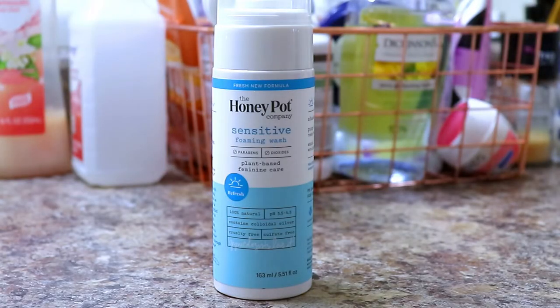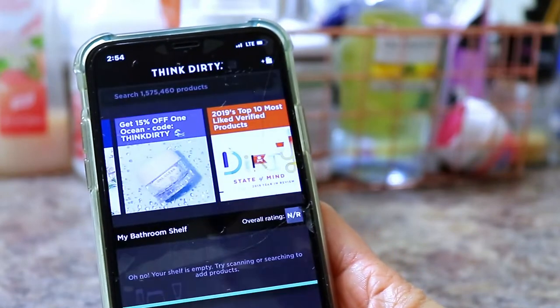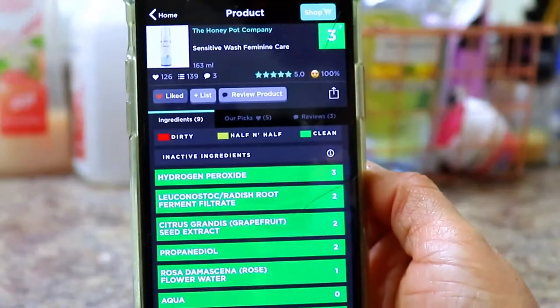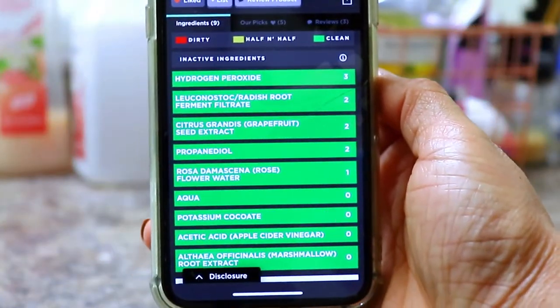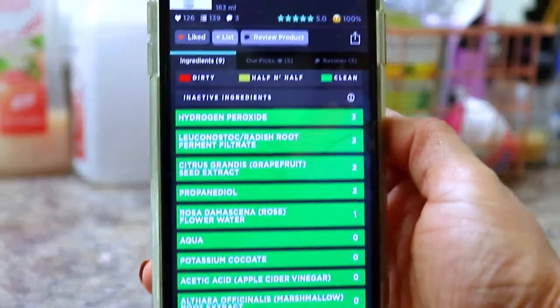We're going to try one more — from the Honeypot — to see how clean or how dirty it is. All green! That means it is a clean product and it's rated a three. You can see all the ingredients lit up in green — nothing harmful or potentially harmful for the body.